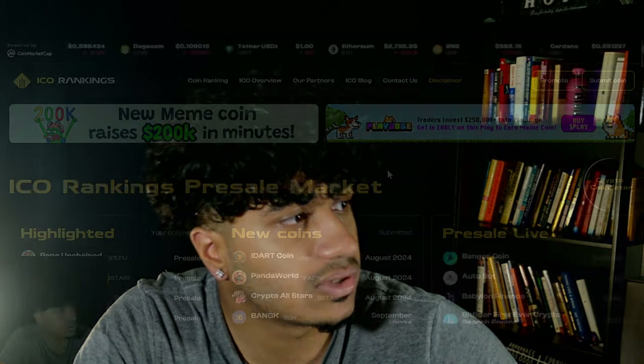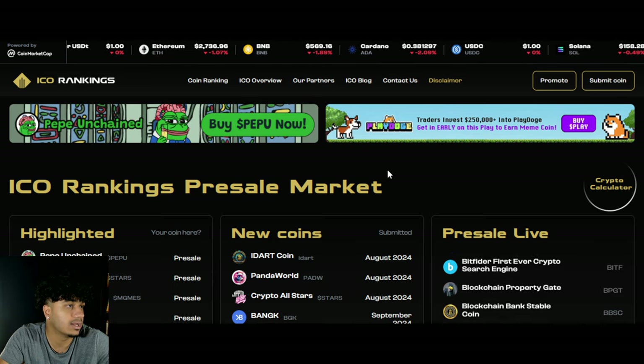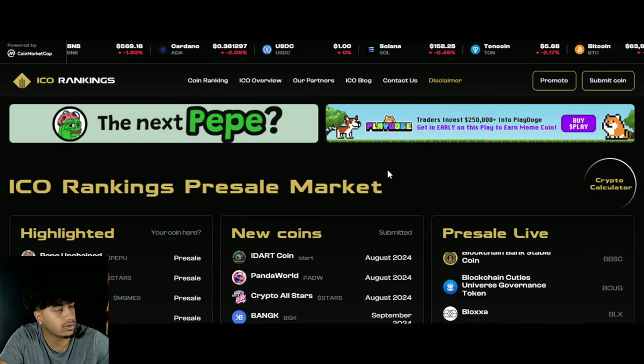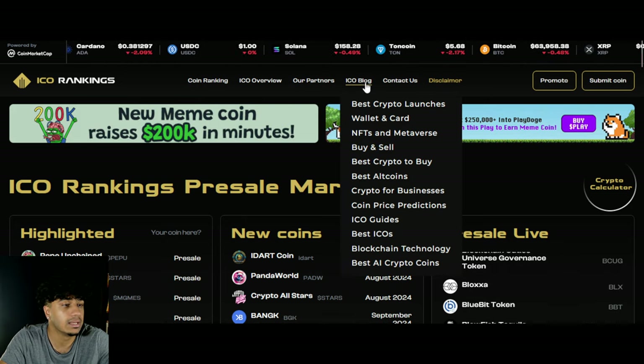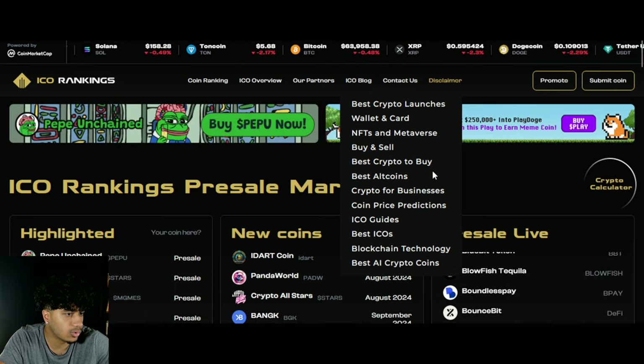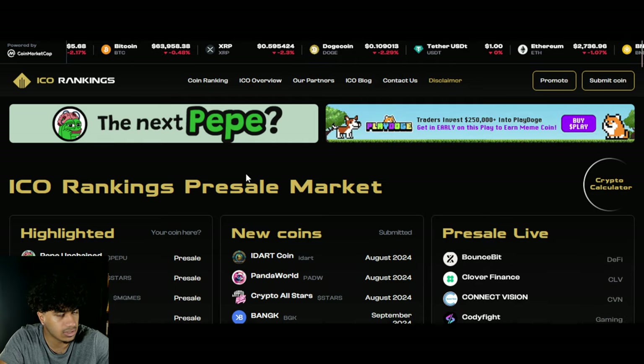The number one place to find presale projects is ICORankings.com — I'll leave a link down below. Go check it out; you'll see every presale that actually matters. They also have a blog where you can learn about NFTs, best cryptos to buy, altcoins, crypto for businesses, ICOs, and blockchain technology — literally everything you need to know. That's it for today's video — leave a like, subscribe, and I'll see you guys in the next one. Take care.